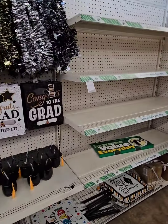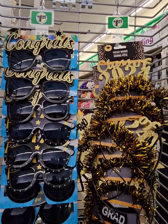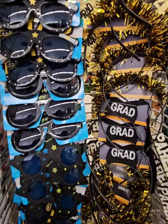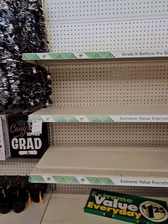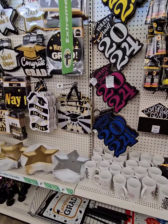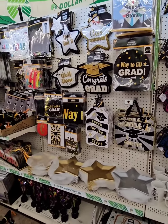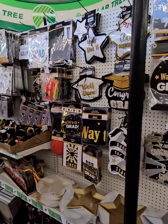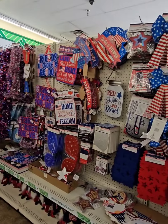They do have some really cool glasses and headbands this year — those are new. Give us a thumbs up, like, share, and subscribe if you liked the items you saw in this video today. We would definitely love to have you as part of our family. Share this video with family and friends who might be able to utilize some of these items. You guys go ahead and have yourself a great rest of today, and we'll see you in the next video.